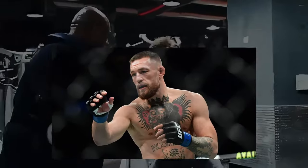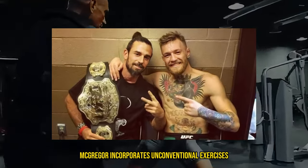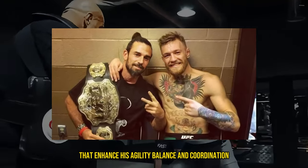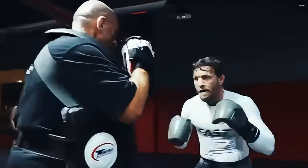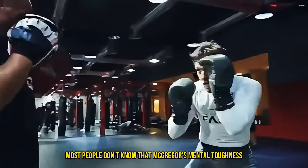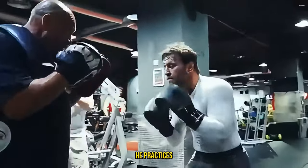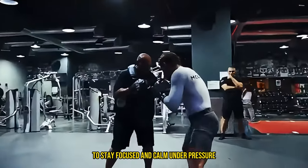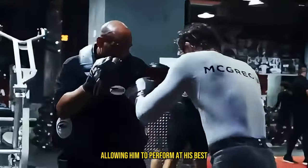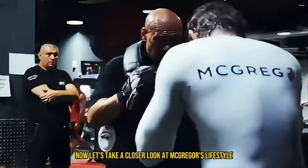Another unique aspect of McGregor's training is his emphasis on movement training. Inspired by movement coach Ido Portal, McGregor incorporates unconventional exercises that enhance his agility, balance, and coordination. These movements range from animal flow exercises to intricate footwork drills, all designed to improve his mobility and fluidity in the ring. McGregor's mental toughness is also as impressive as his physical prowess. He practices visualization techniques, mental rehearsals, and mindfulness to stay focused and calm under pressure, allowing him to perform at his best even in high-stress situations.